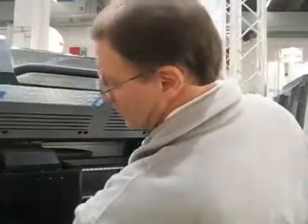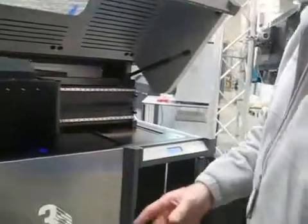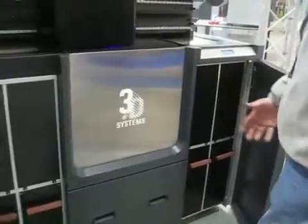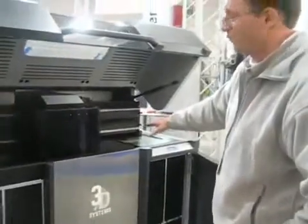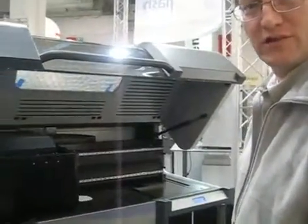We've got multiple material delivery bays with two kilograms available per cartridge per bay. It's more of an industrial application. We've got a 400 by 500 by 300 build area — one of the largest that's out there in the jet modeling world.